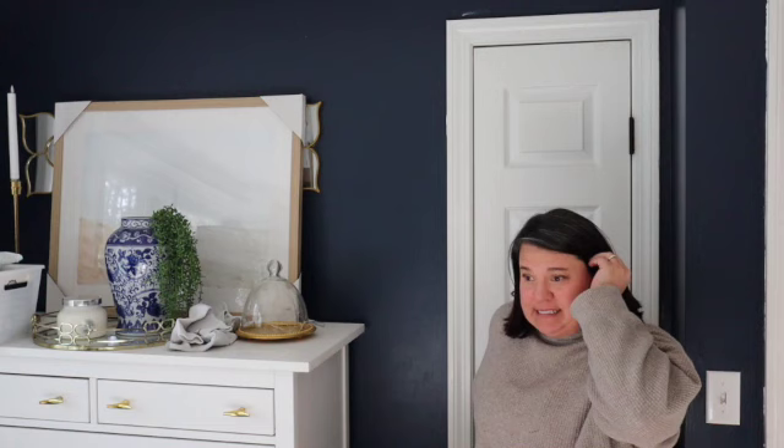Welcome to day three of my 30-day decluttering challenge. Today we're going to declutter this closet, the little mess in that corner, and my nightstand. I'm not going to do my husband's — that's his stuff. He'll go through it when and if he chooses to at some point. So let's get started in this closet.